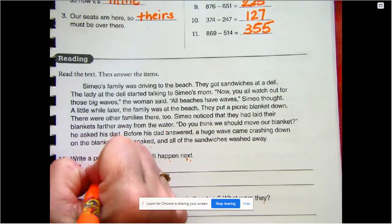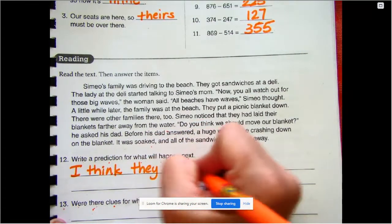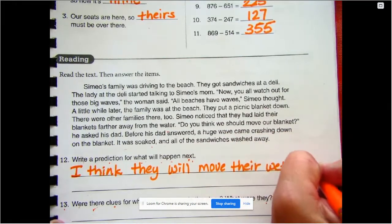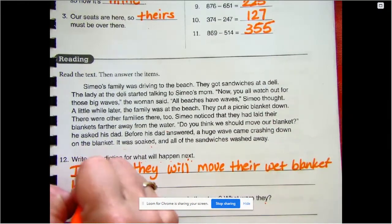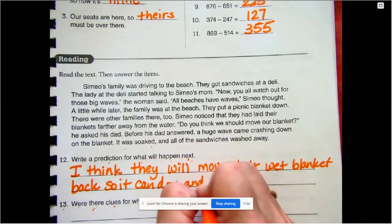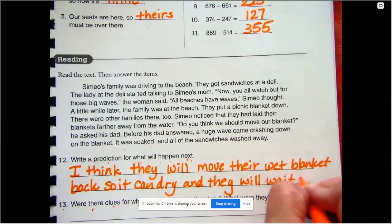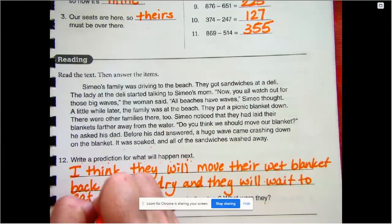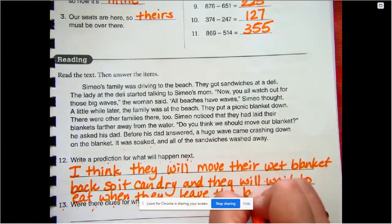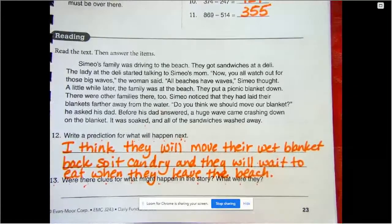I think they will move their wet blanket back so it can dry, and they will wait to eat when they leave the beach. That's what I think — you may have written something completely different, and that's totally fine.